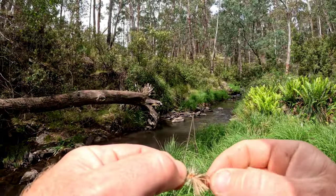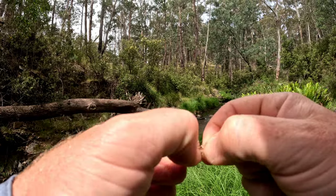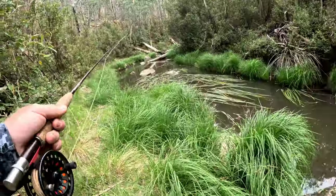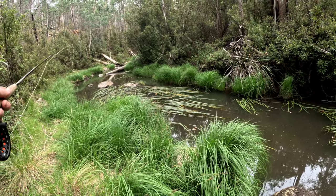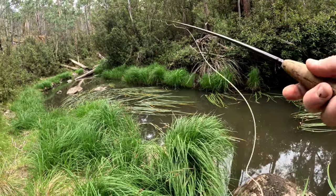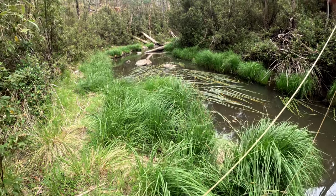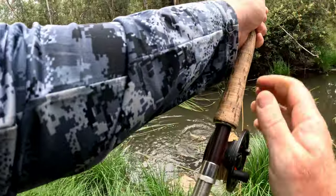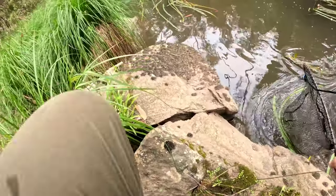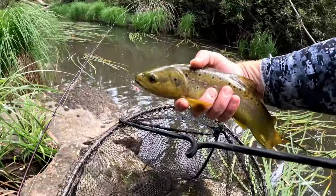I've changed over - I've got a stimulator on now, same nymph, same caddis. Just gonna try a stimmy. The parachute Adams was working, it was just a bit waterlogged. There should be something up on this edge here - if I can get a cast to him it should be alright. Yep, got him! Oh, there's some nice browns in here today, I'll tell you what. Look at that beauty.